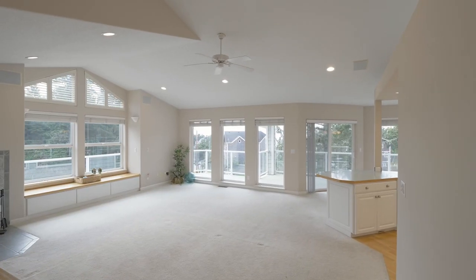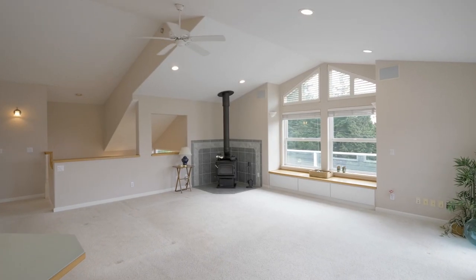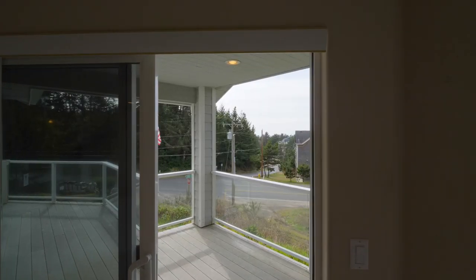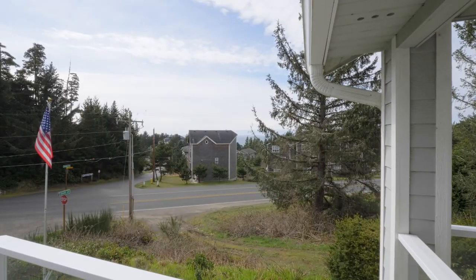This contemporary home features vaulted ceilings, a cozy and warm wood stove, and large windows. Head out to the wrap-around Trex deck with a tempered glass rail for maximum views.